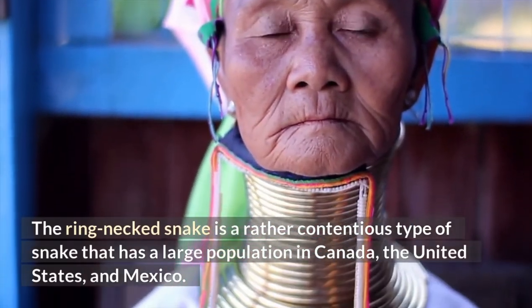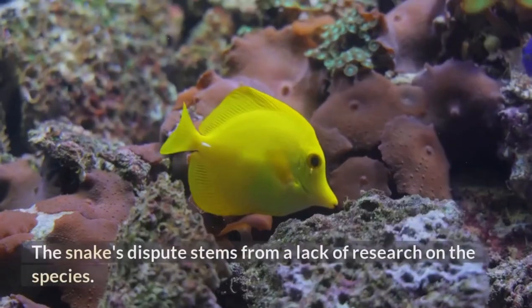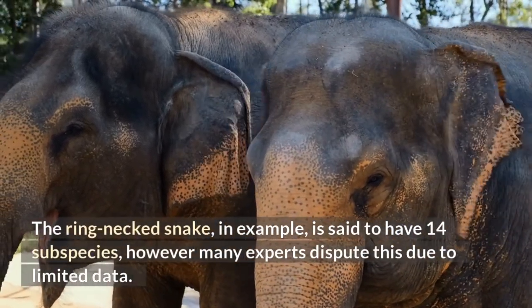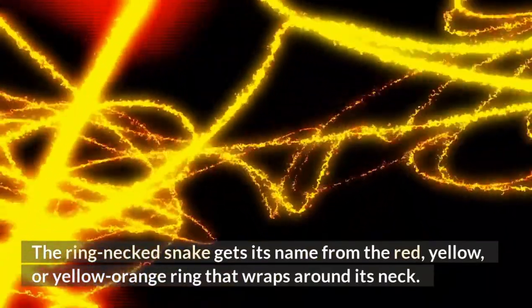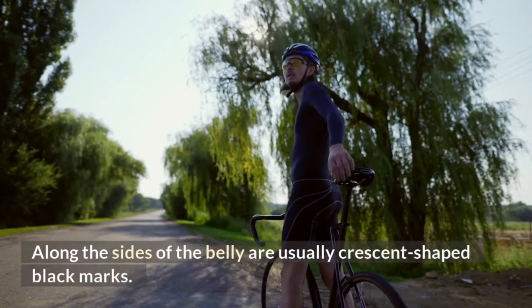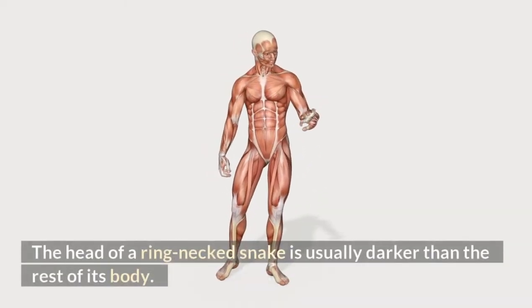Ring-necked Snake. The ring-necked snake is a rather contentious type of snake with a large population in Canada, the United States, and Mexico. The snake's dispute stems from a lack of research on the species; for example, it is said to have 14 subspecies, but many experts dispute this due to limited data. The ring-necked snake gets its name from the red, yellow, or yellow-orange ring that wraps around its neck. Its back is usually gray or olive in hue, contrasting with its red or yellow-orange belly. Along the sides of the belly are usually crescent-shaped black marks. The head of a ring-necked snake is usually darker than the rest of its body.